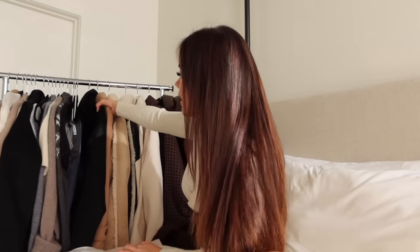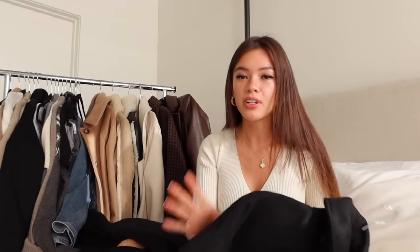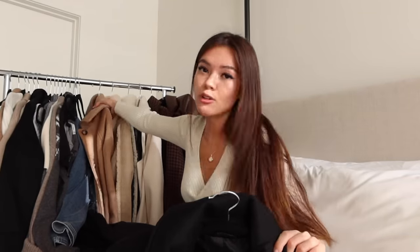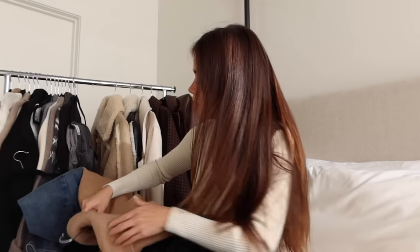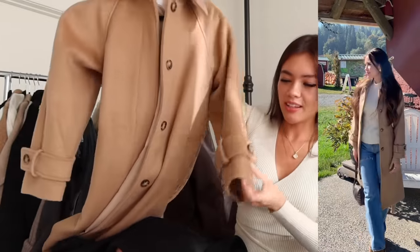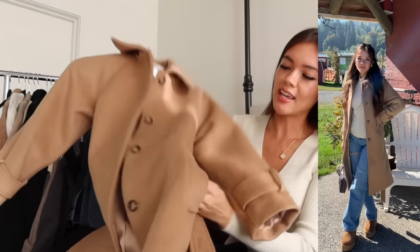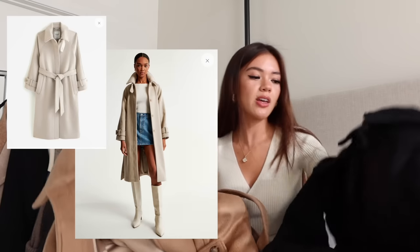These are two similar styles that are newer arrivals to Abercrombie & Fitch. I got it in three colors — the third hasn't arrived yet. I'm obsessed with this camel color; it gives off that English countryside or old money vibe. I love the button details on the cuffs and along the middle, it's belted, has pockets, and is really warm. I also got it in black and cream. I'll be keeping the cream and camel but returning the black since I have a similar style already.